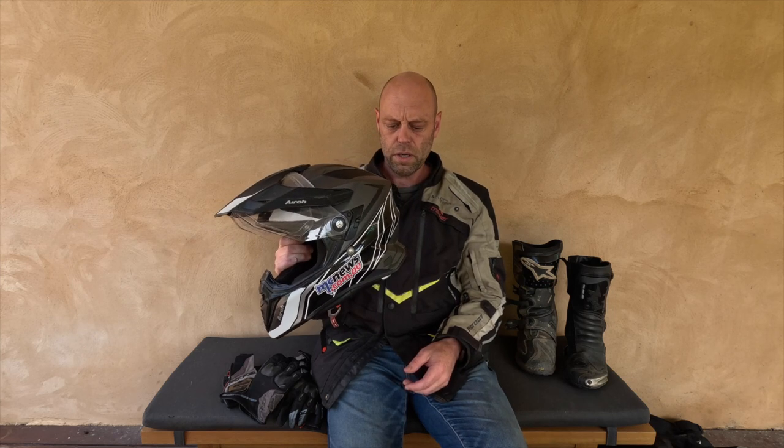This is probably my favourite helmet that I've ever worn. It is the most comfortable helmet that I've ever worn. I've probably had all this gear for, I reckon, close to 100,000 Ks. So two or three years worth of riding for me. Yeah, love this helmet.